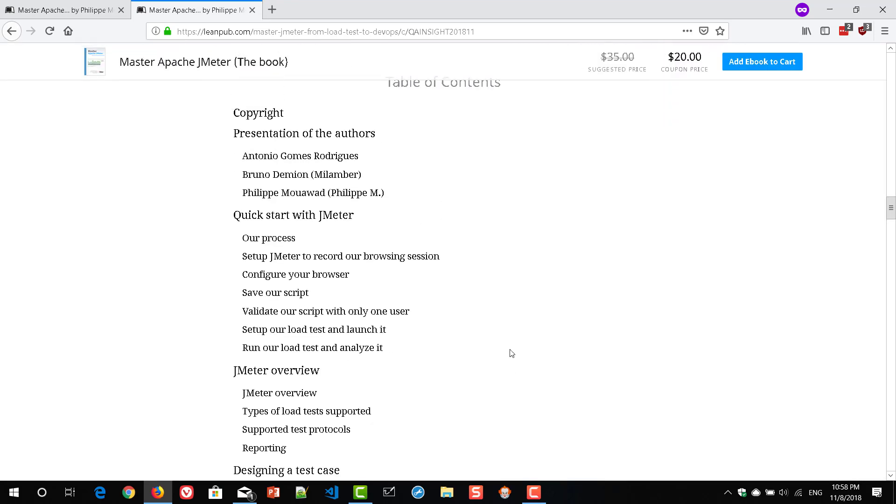This book starts with very basics — how to download and how to record, which are the fundamental blocks of learning JMeter. It covers recording a session, how to record a simple script, how to set up your test, and how you will be executing the test. As with any other book on JMeter, it starts with the very basics.